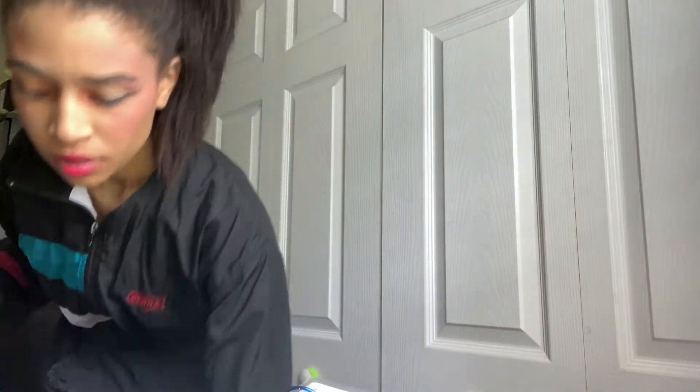And this is my main notebook — I'm not going to show you the inside of that one.